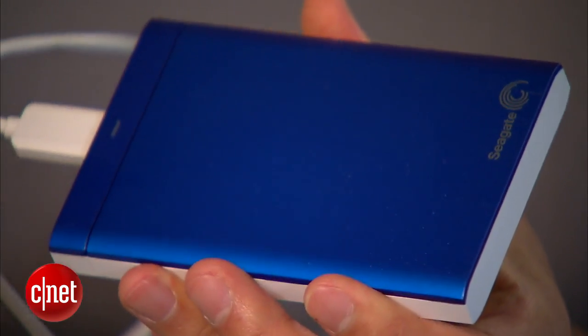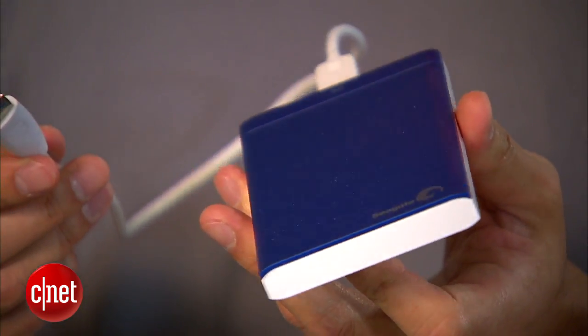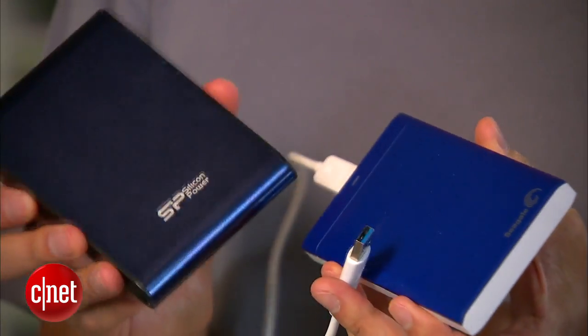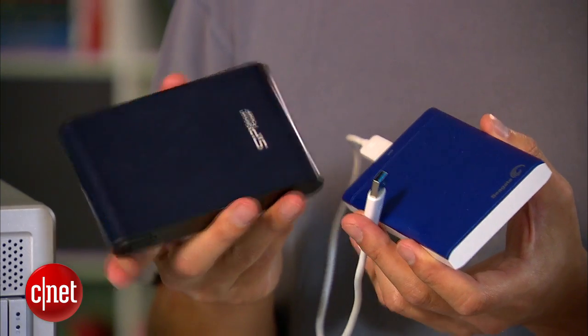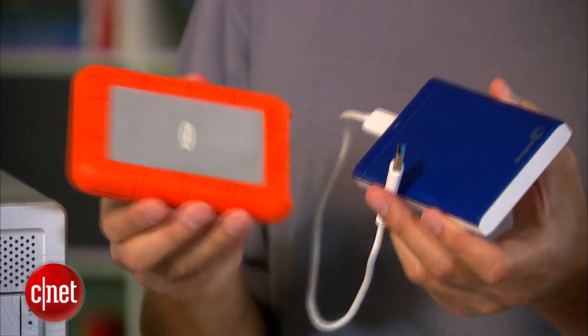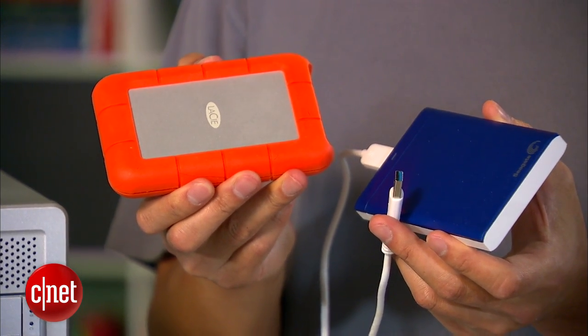The second type of storage is the external drive. Here, capacity is more important than performance. You don't need too much, but make sure it has more storage space than the internal drive you want to back up. Something between 500GB and one terabyte should be good for most people.